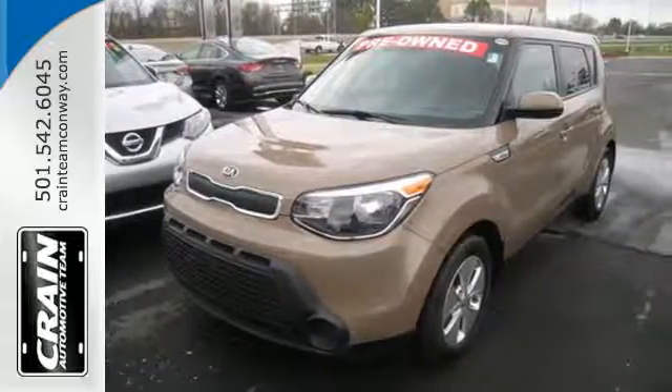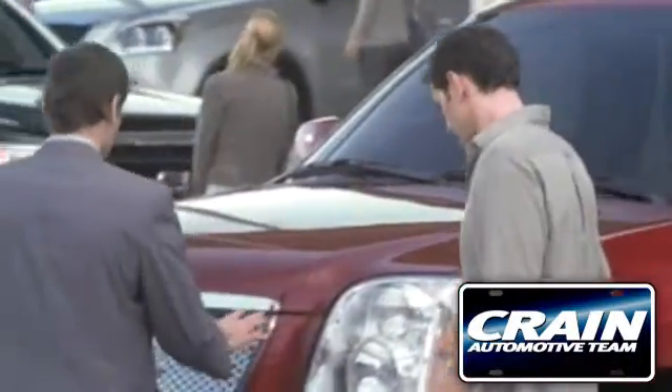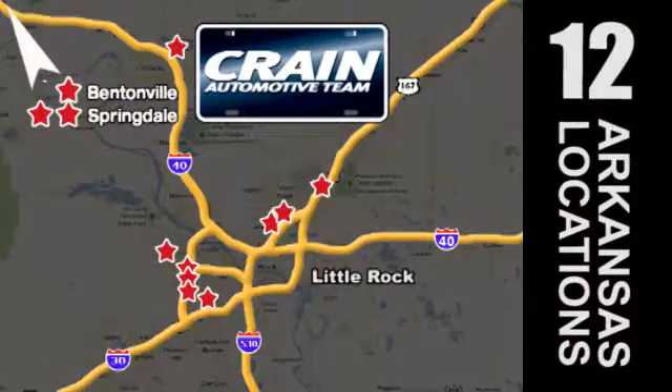Come in for a test drive. Visit us anytime at craneteam.com. Go, go, go — craneteam's got 'em! Craneteam.com.